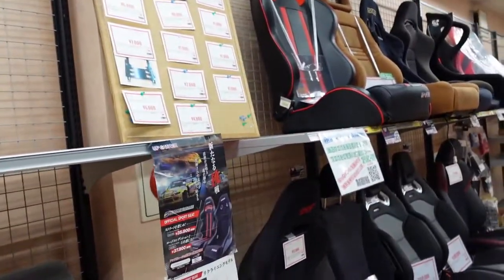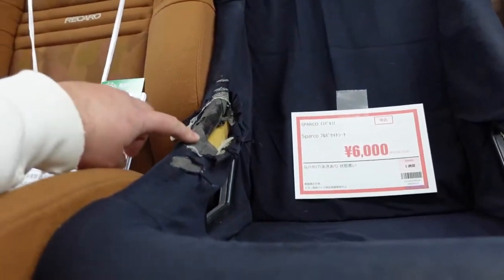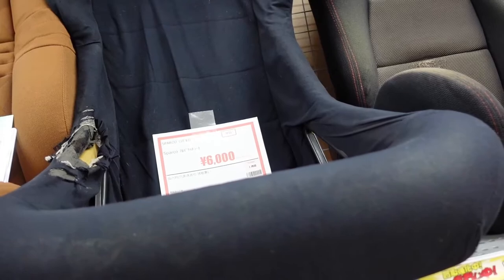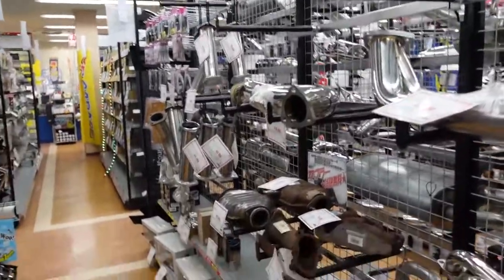We just keep moving up. You know what I really want? It's like a Sparco seat, but maybe a little nicer. Looks a little worn, but for $60 just reupholster it and you've got yourself a Sparco seat — that's not a bad deal. More exhaust. It's exhausting!